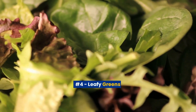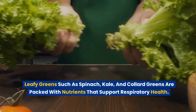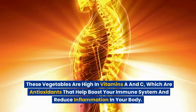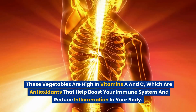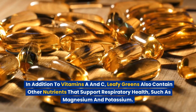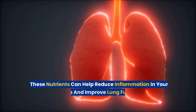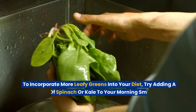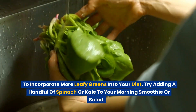Number 4: Leafy Greens. Leafy greens such as spinach, kale, and collard greens are packed with nutrients that support respiratory health. These vegetables are high in vitamins A and C, which are antioxidants that help boost your immune system and reduce inflammation in your body. Leafy greens also contain other nutrients such as magnesium and potassium, which can help reduce inflammation in your airways and improve lung function. Try adding a handful of spinach or kale to your morning smoothie or salad.